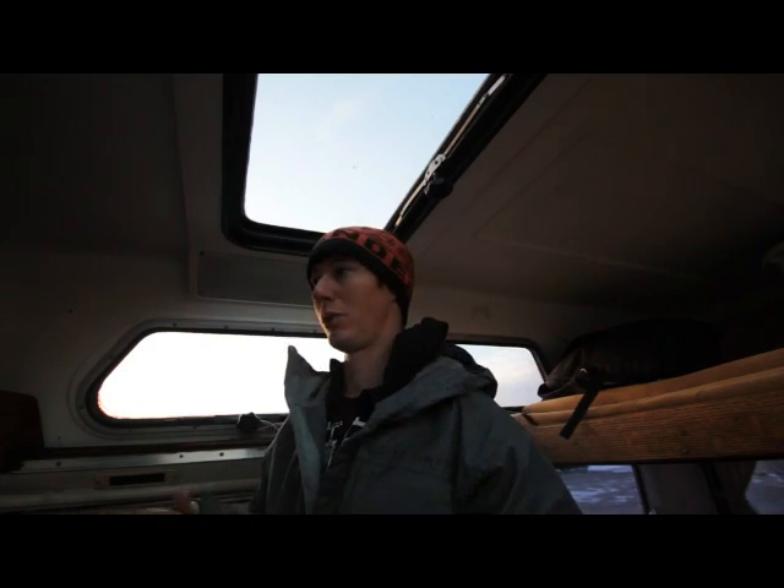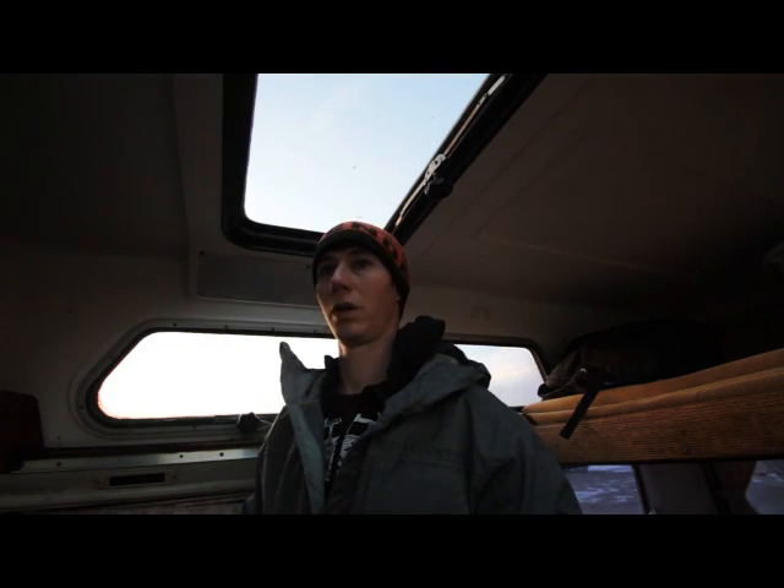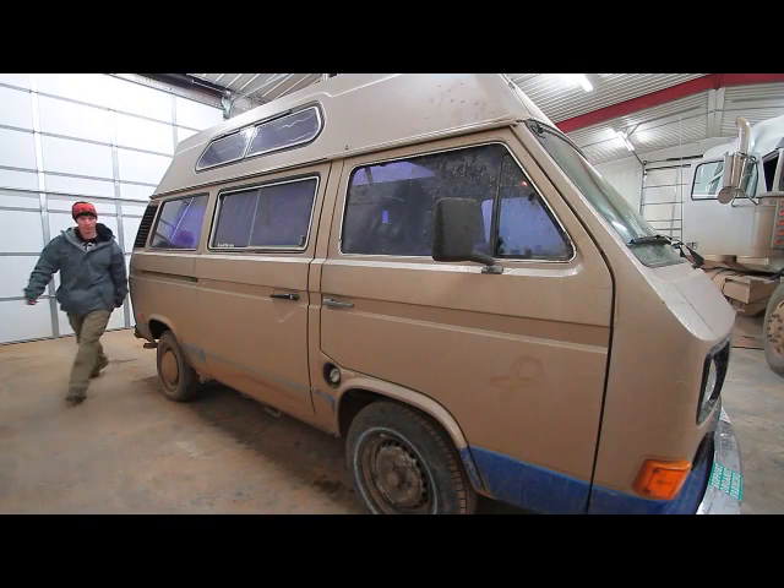Over the next couple of weeks — or months rather, until the winter is over — I'm going to be addressing storage concerns and solutions, and also putting money into my Vanagon to make sure that I have a reliable form of transportation and a house.